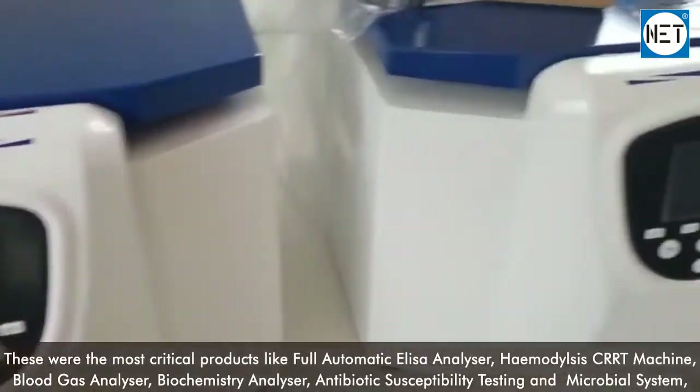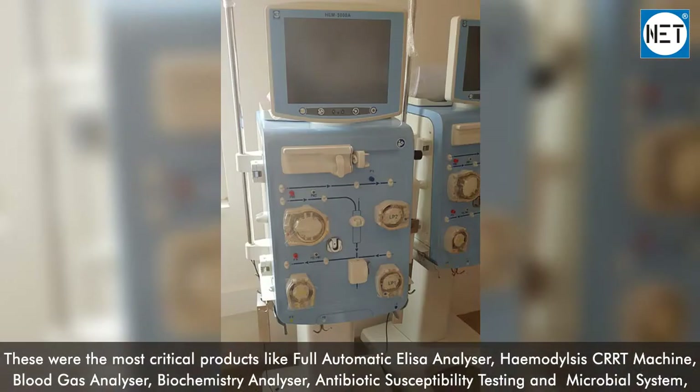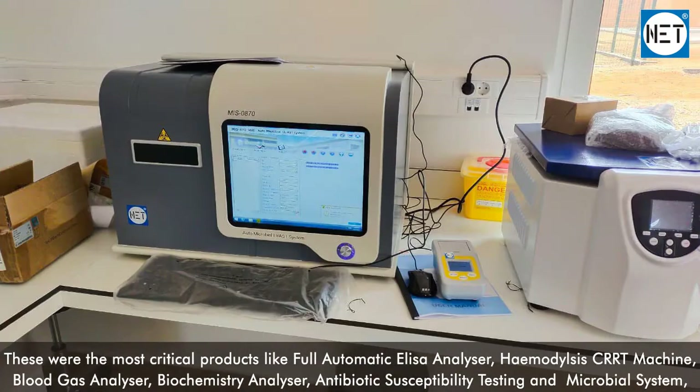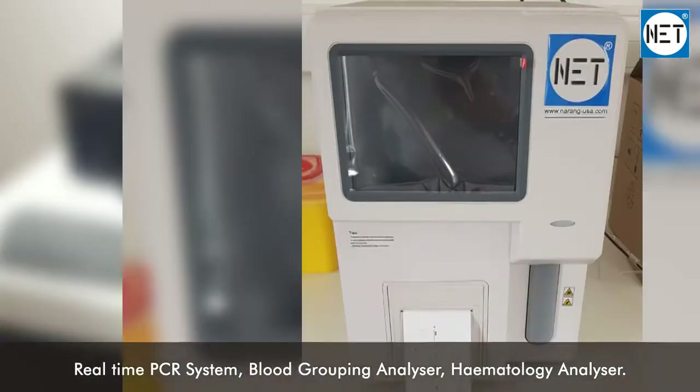These were the most critical products: fully automatic ELISA analyzer, Haemodialysis CRRT machine, blood gas analyzer, biochemistry analyzer, antibiotic susceptibility testing and microbial system, real-time PCR system, blood grouping analyzer, and haematology analyzer.